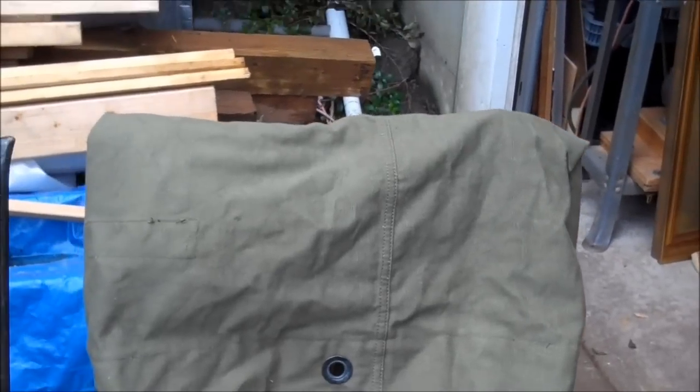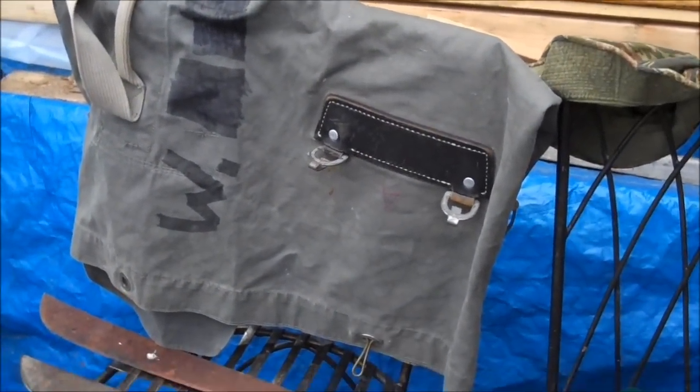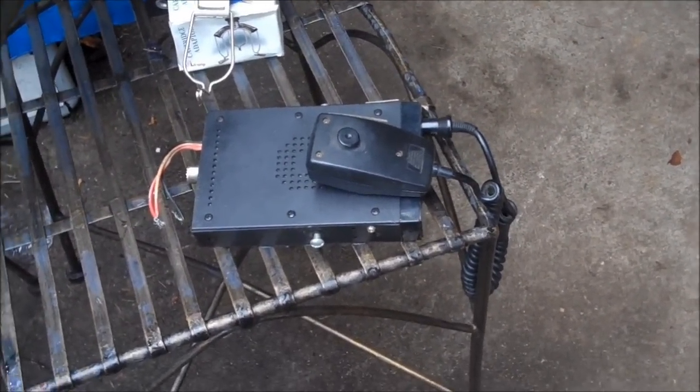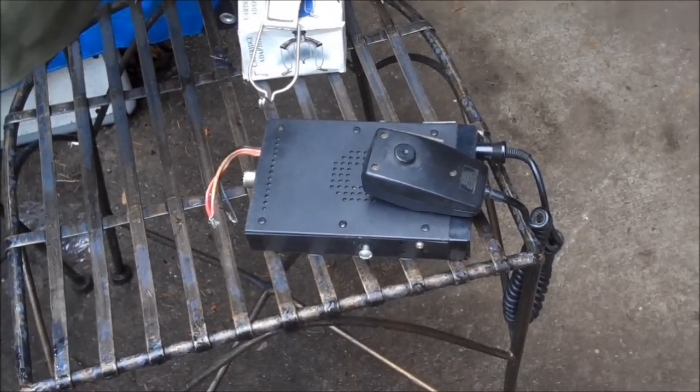I got this CB here, and this one, for a dollar each at a garage sale. This CB came in a lot at an auction — I probably paid maybe $10 for $60 worth of stuff.